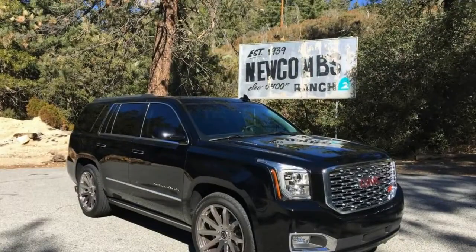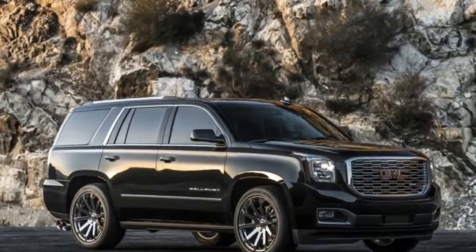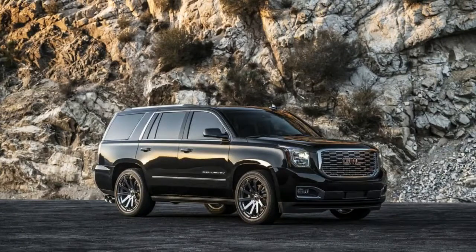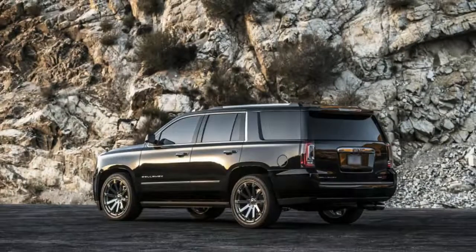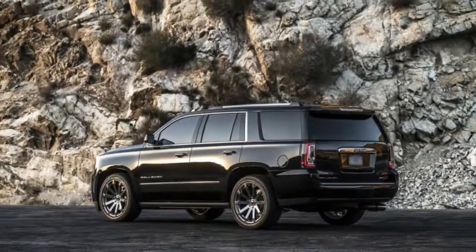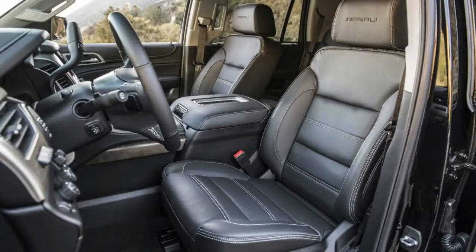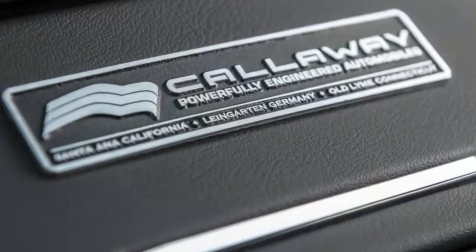I took it for a drive up Angeles Crest Highway to the motorcycle haven of Newcomb's Ranch, high above Los Angeles. Highway 2 is loaded with blind curves — a great place to take a sport bike or a sports car. But a huge SUV? Why not? I tossed it into turns without fear and was immediately impressed with how Callaway had controlled body roll. The gigantic behemoth did not tumble about. Its mass simply shifted sides in a controlled manner, and the big tires held on through each turn. There was no screeching from the front tires begging for mercy. It went around one corner then demanded another.